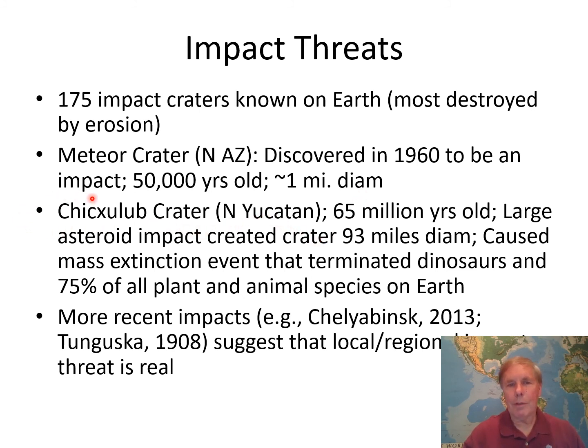Here's one down in the Yucatan — probably the most famous impact crater on Earth: the Chicxulub crater. This is the big one. It occurred 65 million years ago when a large asteroid impact created a crater just under 100 miles in diameter. Most of it is submerged under water. This impact is believed to have caused a mass extinction event that terminated the dinosaurs and 75% of all plant and animal species on Earth. It changed the world. It took scientists a long time to find the crater associated with this event, but it is the Chicxulub crater in the northern Yucatan, and it is real.